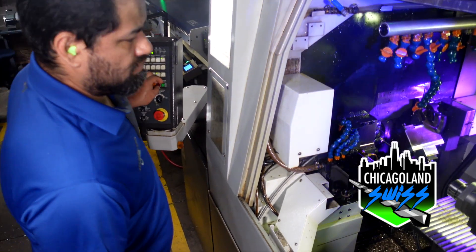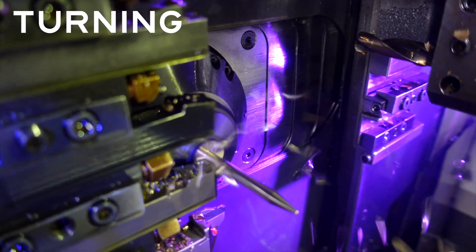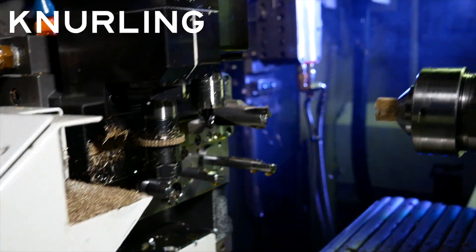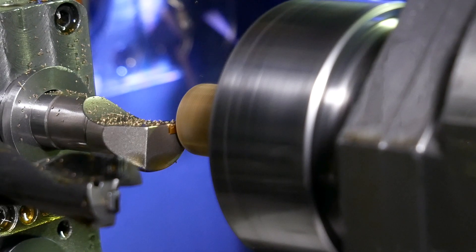Our eight axis Swiss machines have flexibility and efficiency, offering turning, drilling, milling, slotting, knurling, threading, end face grooving and more, all while dropping finished parts quickly.